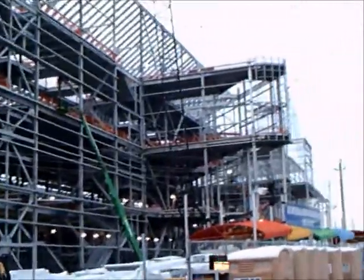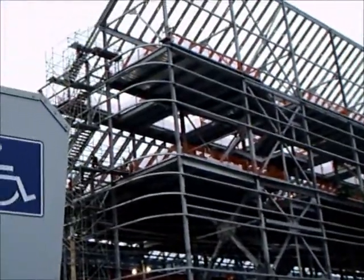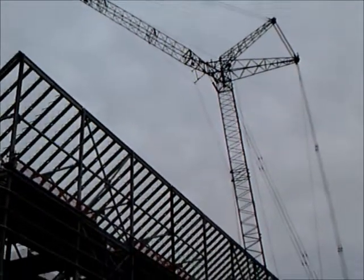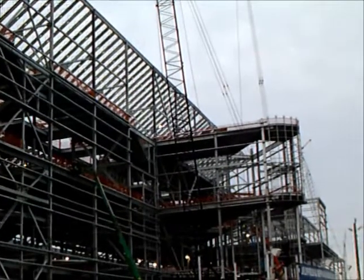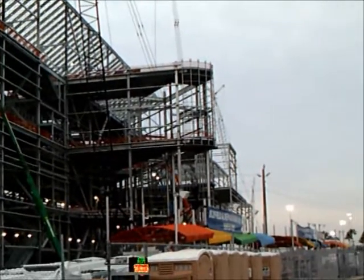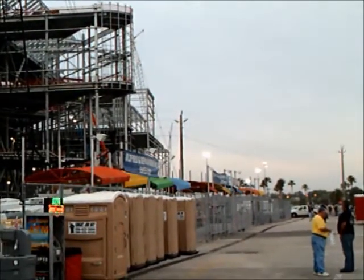Welcome to my 2100th video. I thought I'd give you an update of the progress in expanding the Daytona International Speedway. This is scheduled to end in January 2016, so it has a while to go. Construction started before the inaugural race this year, so it's a couple year run here in the construction.